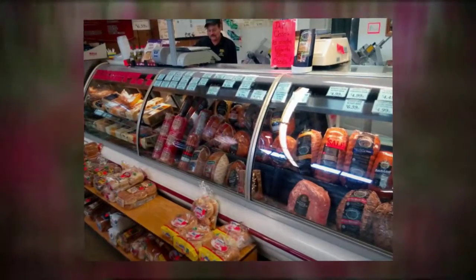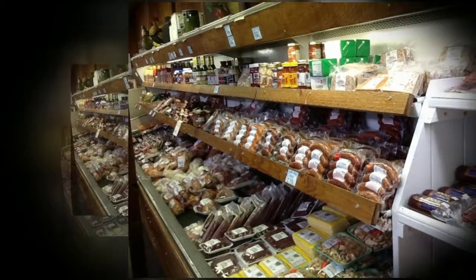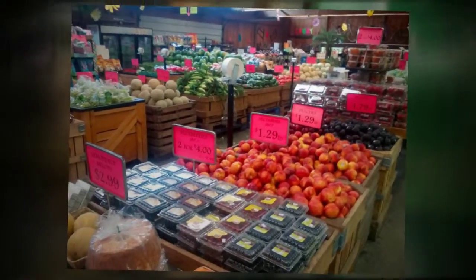We offer the freshest seasonal fruits and vegetables grown by local farmers. With our large selection of top quality meats, including beef, pork, chicken and lamb, not to mention our fresh produce, your summer cookouts will be the hit of the neighborhood.